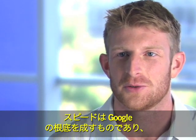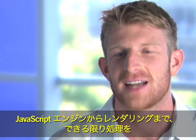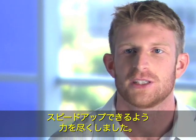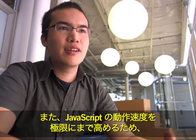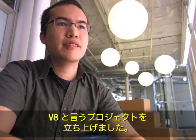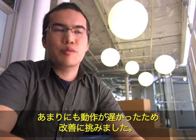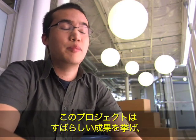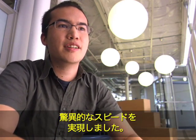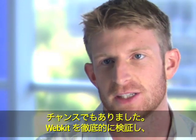Speed is always very important at Google, and we wanted to make sure that Chrome executes as fast as possible — everything from the JavaScript engine to the renderer. We started a project called V8 which was designed to allow JavaScript to execute extremely fast. JavaScript is the language used everywhere on the web. It was performing too slow, so we decided to make it faster. The team that worked on that did an amazing job — we're all stunned by how fast it works.